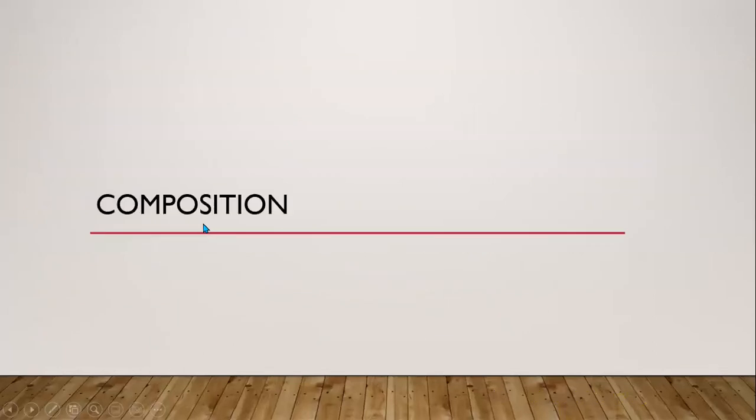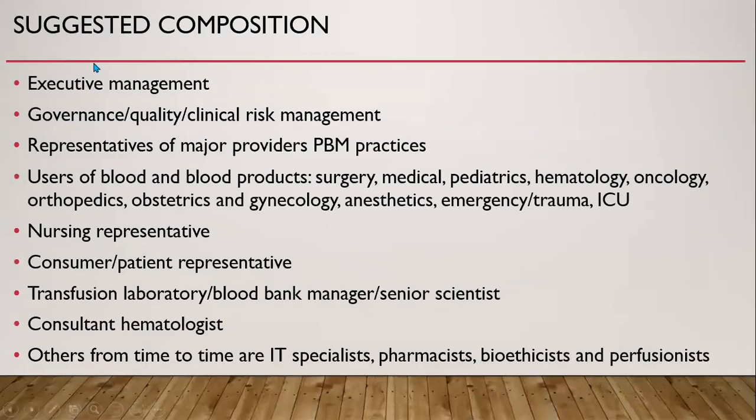The suggested composition of the committee includes executive management involvement, with the chairperson having authority within the hospital. There should be a governance, quality, or clinical risk management representative, and representatives of major providers for patient blood management practice. Users of blood and blood products, including various heads of department, should be included. A nursing representative should also be present, as well as a consumer or patient representative.